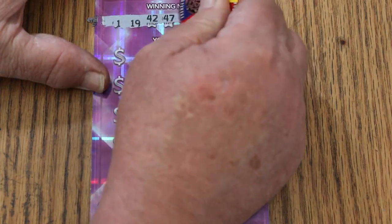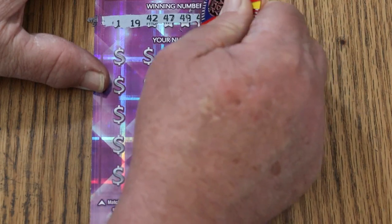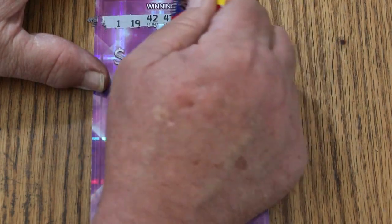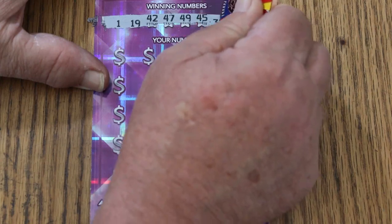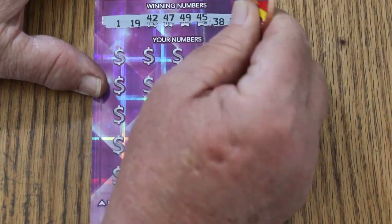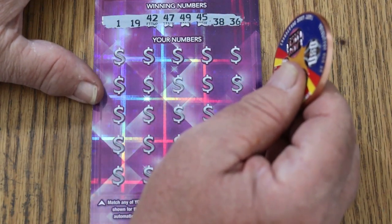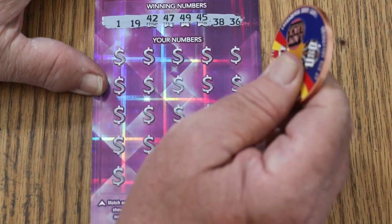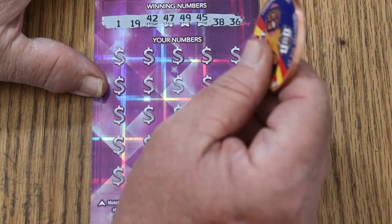The winning numbers are: 1, 19, 42, 47, 49 up there, 45, then down here. Arizona Lottery, you're not doing your customers any favors by doing these weird little combos — it's not cute, it's just annoying. Winning numbers: 1, 19, 42, 47, 49, 45, 38, and 36.